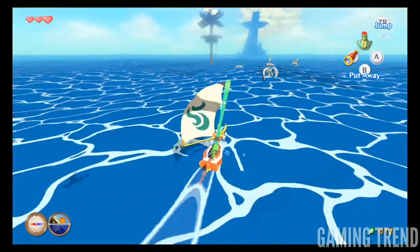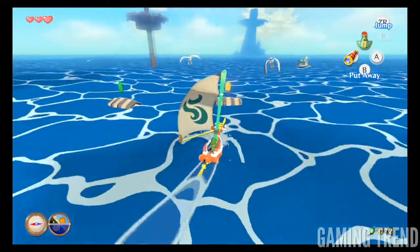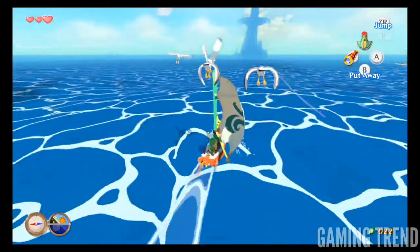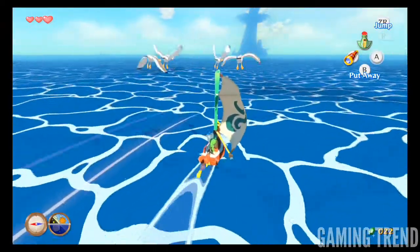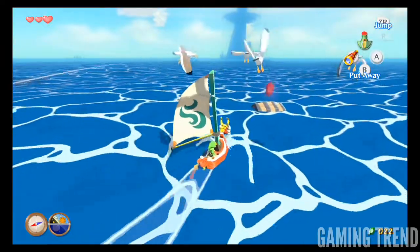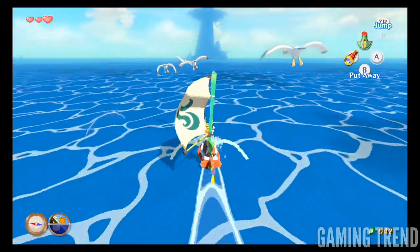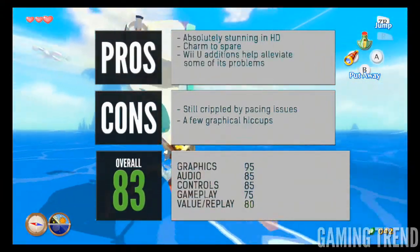Nintendo has done a phenomenal job bringing one of the most beloved Zelda games into the HD era, and they've made a ton of changes that helped mitigate some of its largest issues without fundamentally changing the entire game. It's still worth playing, and its biggest issues can't hold back one of the most charming and unconventional Zelda games in years. If you're willing to power through some unfortunate pacing, you'll still get to experience a fantastic and wondrous adventure of epic proportions, upscaled for the modern era.